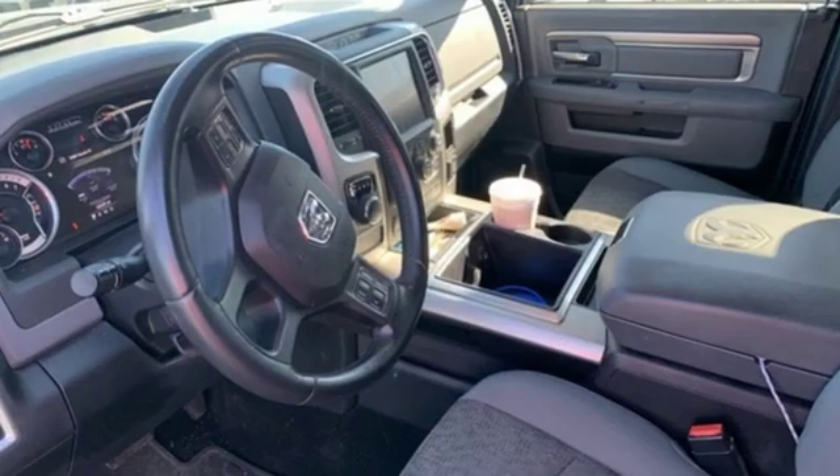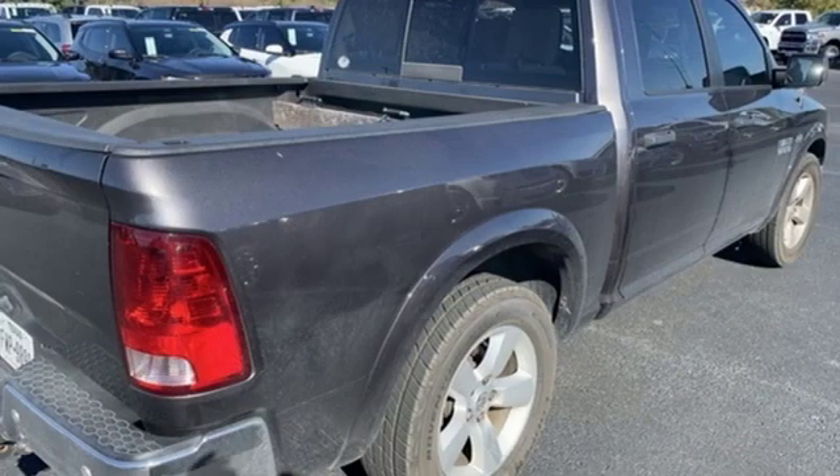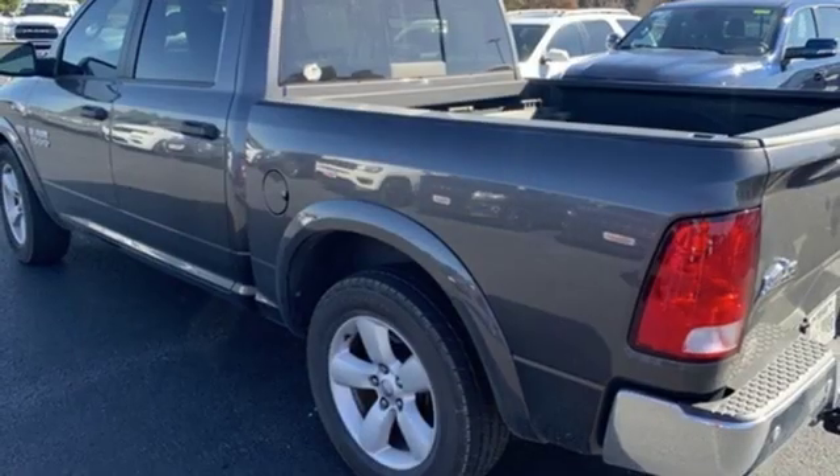Reputations aren't given, they're earned. At the end of our testing, the decision was unanimous. Hands down, the Ram ran away with this truck of the year award. Ram gets the job done.